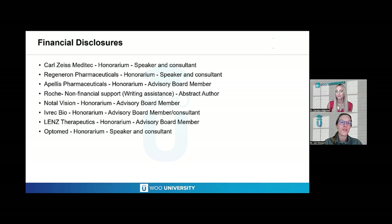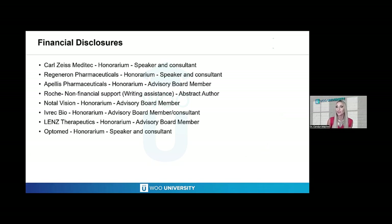You guys are in for a wonderful lecture, and I'll turn it over to you. Thank you so much, Dr. Stewart. It's a pleasure to be here. I want to thank Wu University for having me back. I'm really excited for this evening and talking about a really hot topic now in optometry and eye care in general — geographic atrophy, for which we now have two FDA-approved medications.